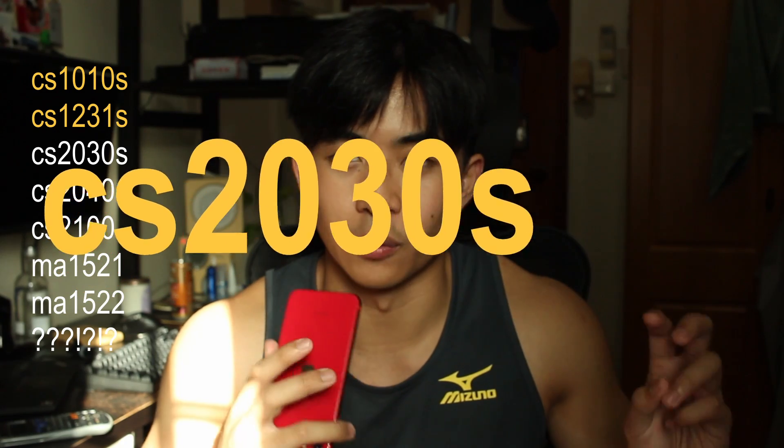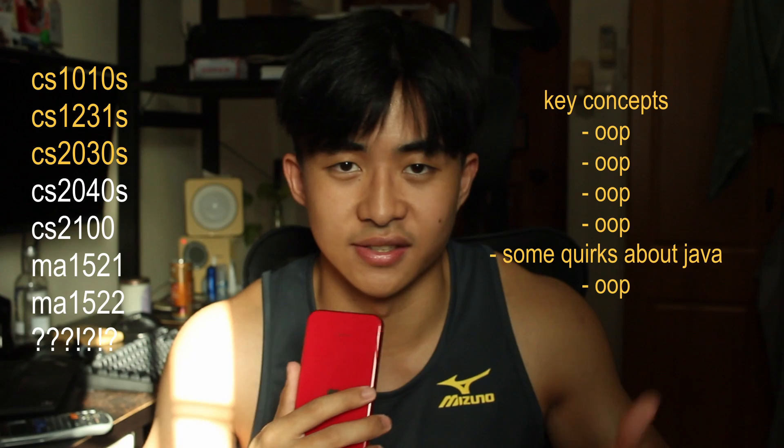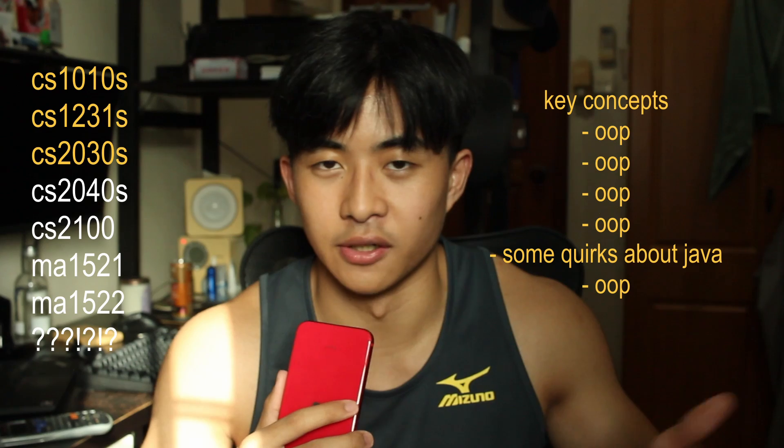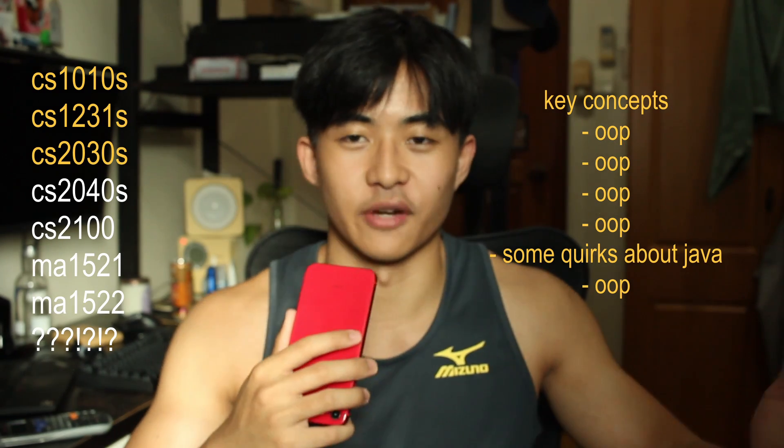CS2030 is the second part of CS1101S in a sense — it's programming methodology but this time in Java. I would say it's really a big jump. This is where you start to code in the terminal, use Vim and whatever. I was just really lost for the first part of the semester.